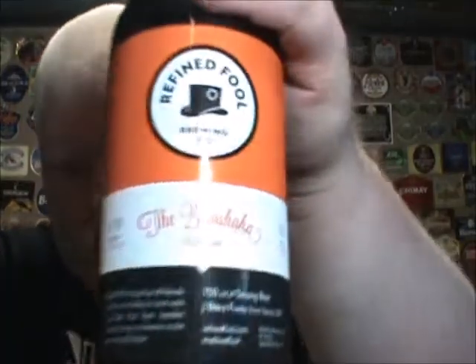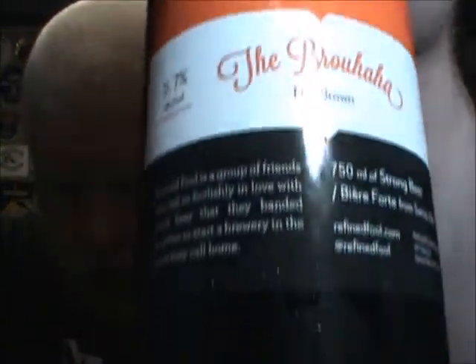Forwarded to him by the one, the only Colgate. This is from a brand new brewery in Sarnia, Ontario. This is beer two of theirs that I'm drinking. This is the one that was the least interesting to me — not that it sounds like it's going to be bad, because it is a style that I actually don't hate. I just find most of them to be boring. This is from the Refined Fool Brewing Company in Sarnia, Ontario, at 5.7% alcohol and 23 IBU. The Brew-ha-ha Nut Brown.